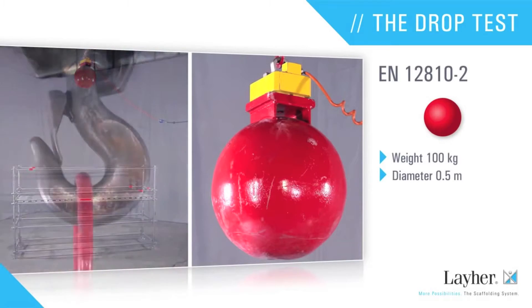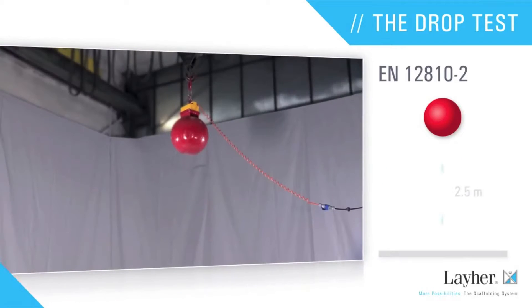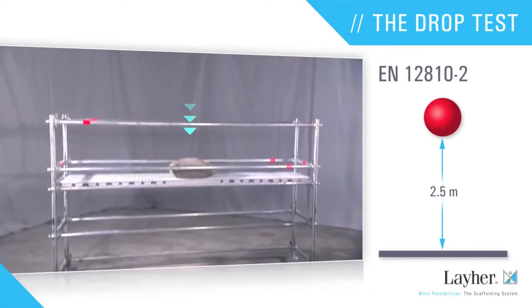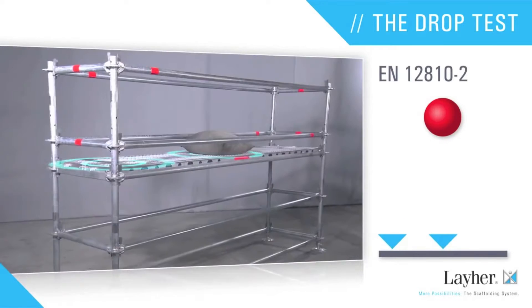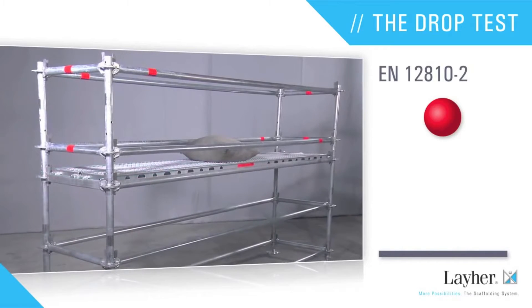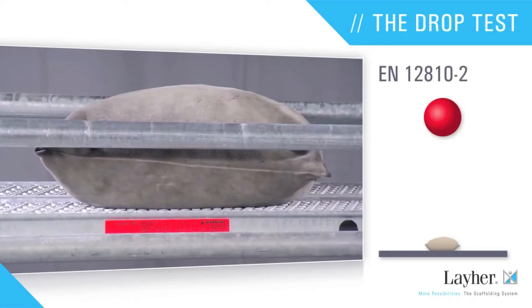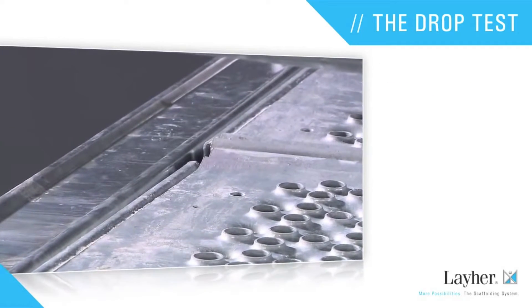The test must be conducted with a steel ball with a weight of 100 kilograms and a diameter of 0.5 meters, impacting the scaffolding deck from a drop height of 2.5 meters. The impact points are also stipulated by the standard. To simulate the impact of a human body, a cushioning pad with precisely defined properties is positioned at the point of impact.